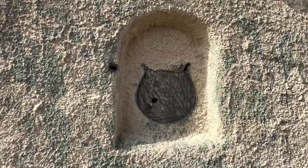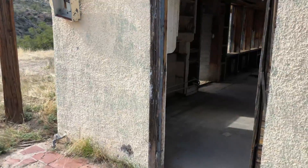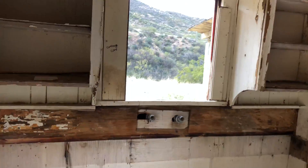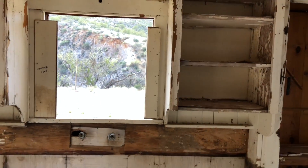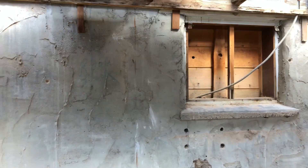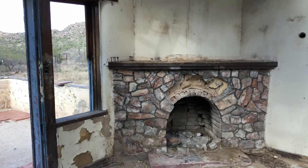Looks like there used to be a historical plaque here — or an owl face. Obviously the kitchen. A piece of the original linoleum or tile. It used to be the exterior wall. Nice fireplace.